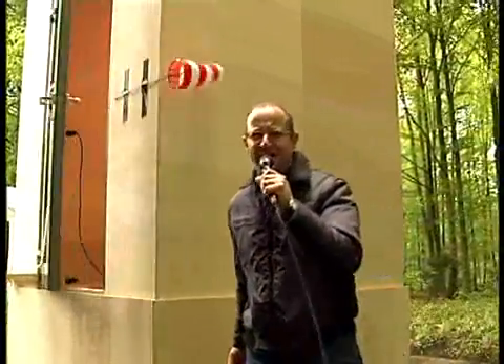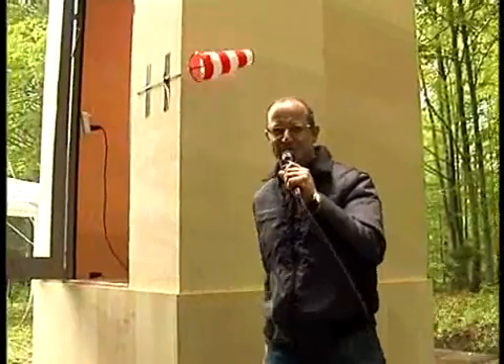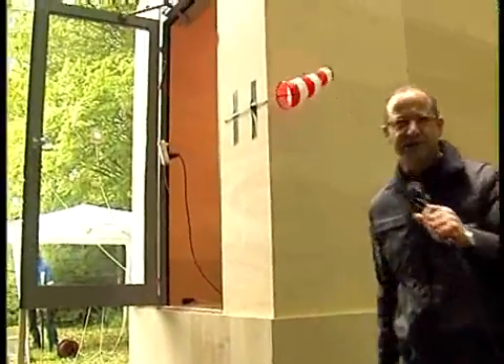Now we have reached 17 meters per second, and I can hardly remain on my feet. But as you can see, the door still operates properly.